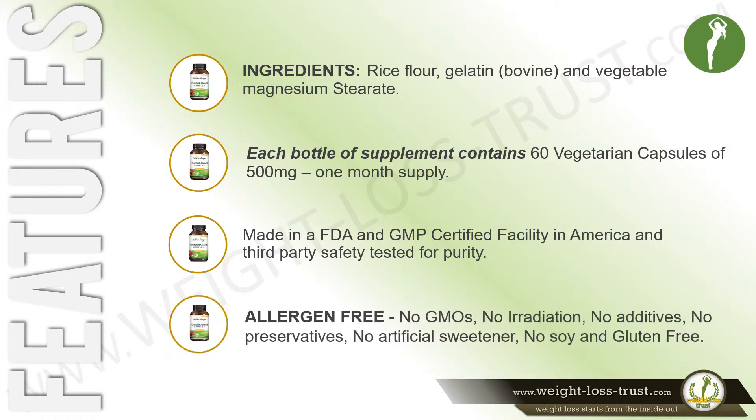The supplement is allergen-free: no GMOs, no irradiation, no additives, no preservatives, no artificial sweetener, no soy, and gluten-free.